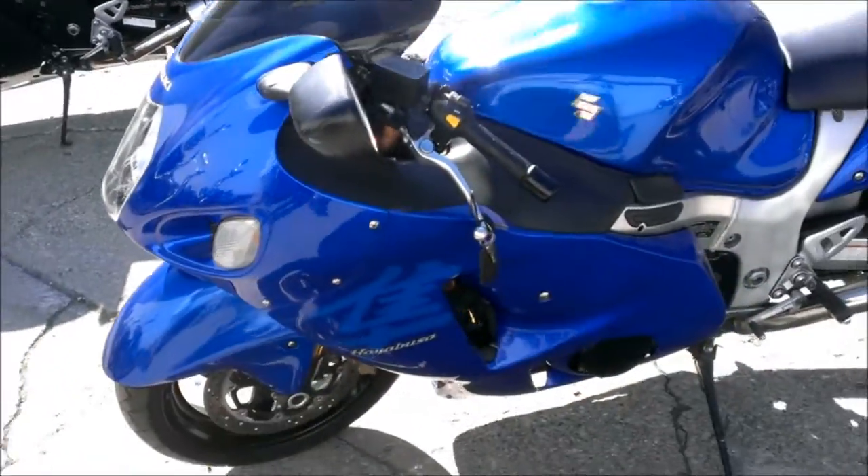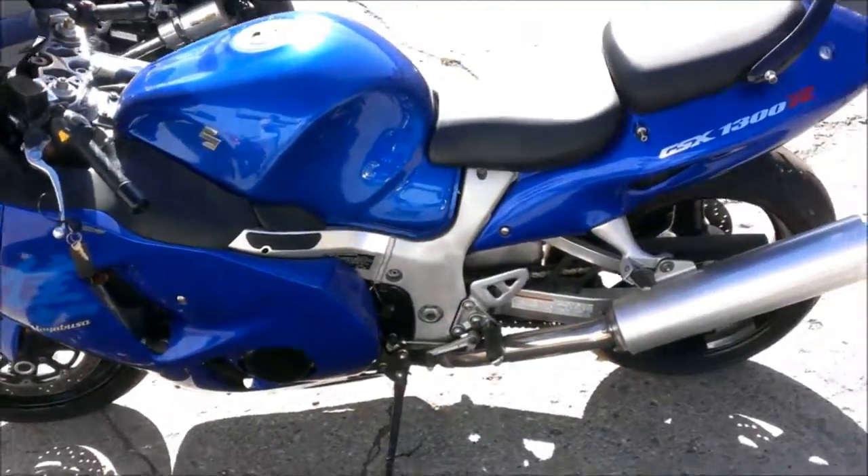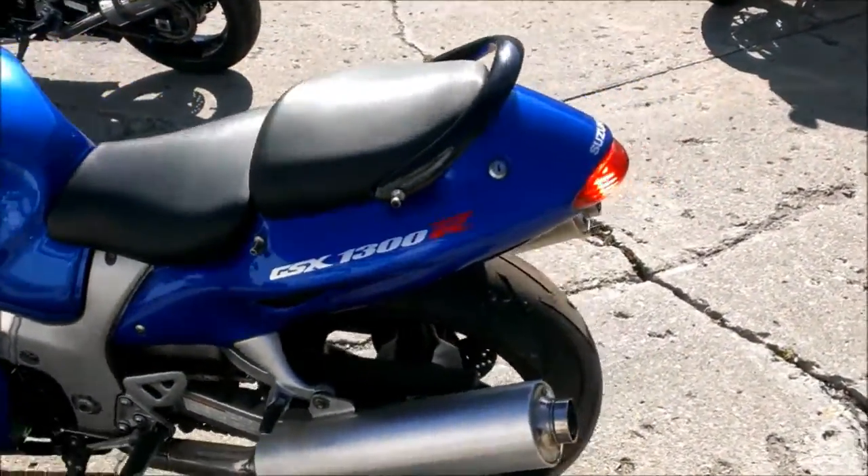It's just been serviced at the Suzuki dealership. All the fluids have been changed, inspected, and this bike has been certified.